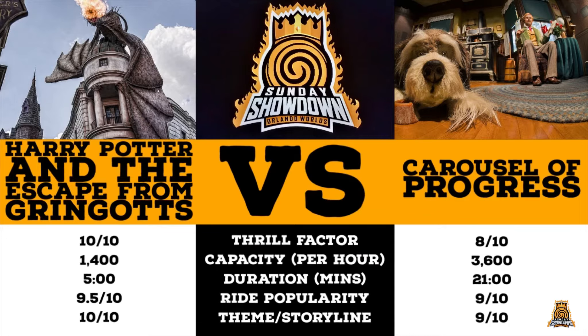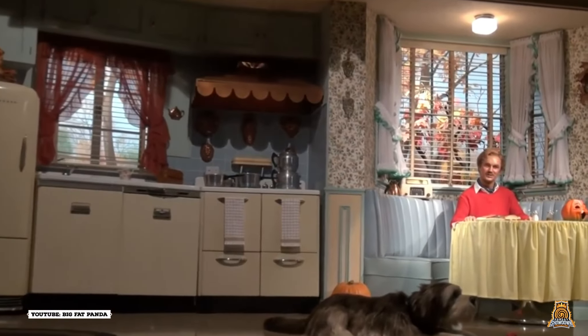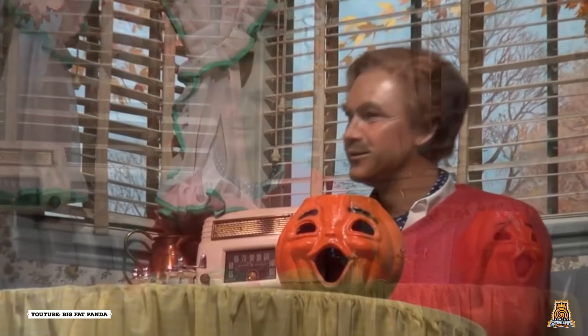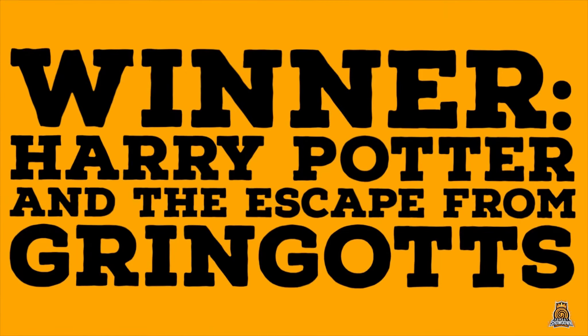Looking at the overall scores this week, after a back-and-forth contest, we do have a winner. Which means that sadly, and somewhat unexpectedly, Carousel of Progress has come full circle, and progresses no further in the competition. Carousel of Progress is a delightful piece of theme park history, which takes you on a nostalgic look back through the 20th century, and is fondly remembered and regarded as one of Walt Disney's best pieces of work. The attraction is rightly considered one of the most important and most influential attractions within Disney parks, and will hopefully continue to entertain guests well into the 21st century. Harry Potter and the Escape from Gringotts advances to the next round.